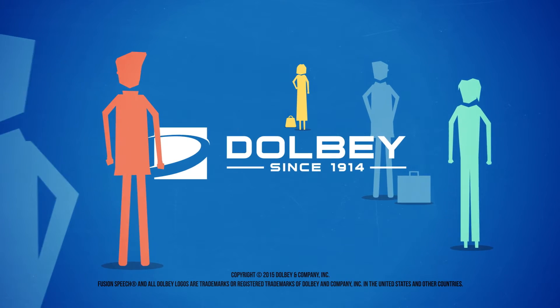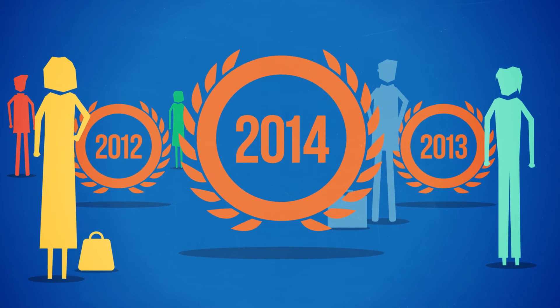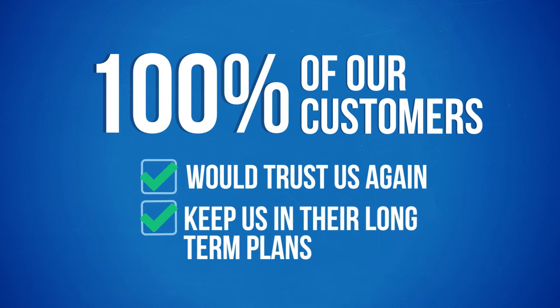Dolby takes pride in working closely with our customers, which is why we are best in class for the third year in a row, and 100% of our customers would trust us again and keep us in their long-term plans.